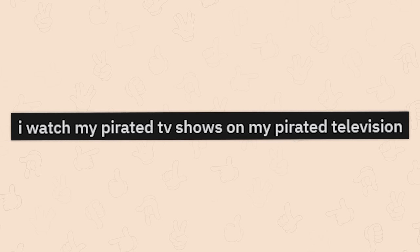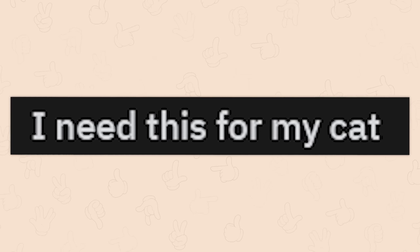I watch my pirated TV shows on my pirated television. I need this for my cat.